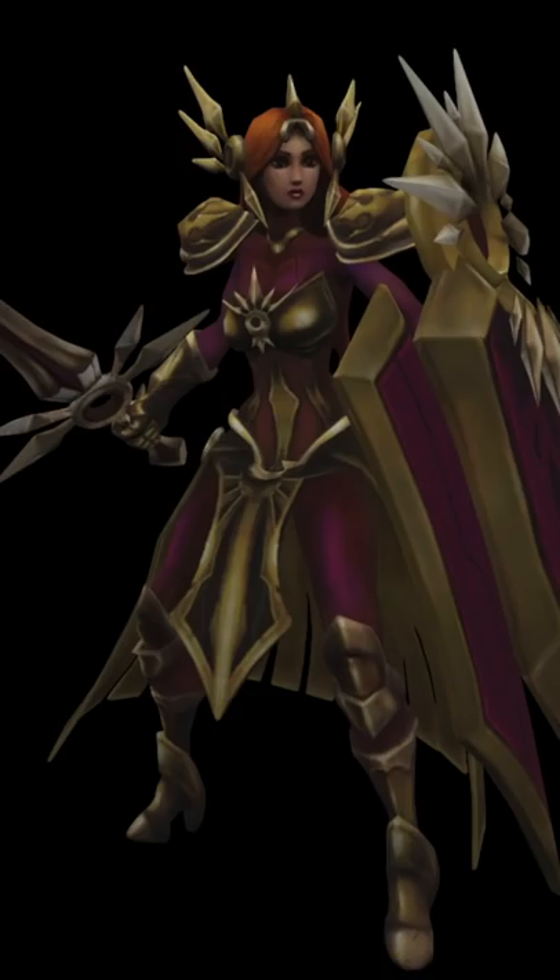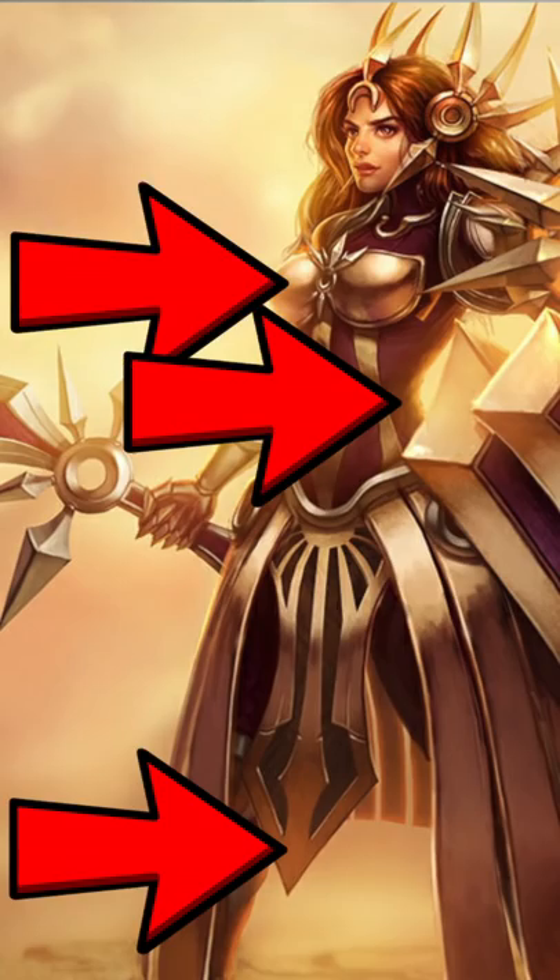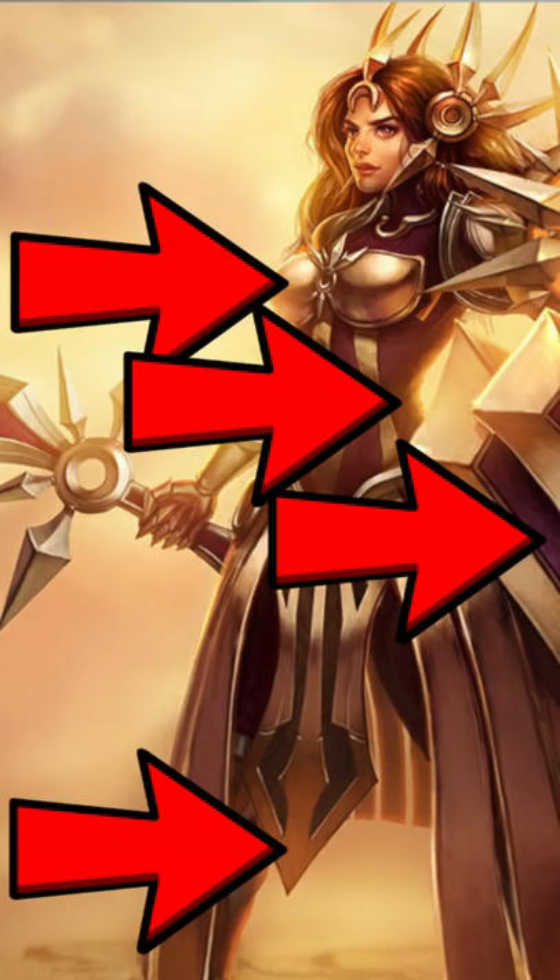One of my pet armor peeves is when it seems like the designer is unclear as to whether something is flexible like cloth or leather, or whether it's made of metal, or whether it's both. I previously used Leona from League of Legends as an example for this — metal, metal, cloth, cloth, who knows.